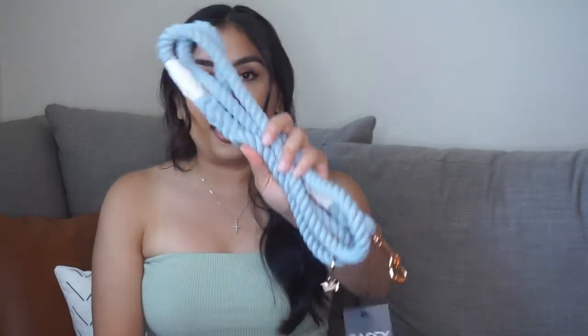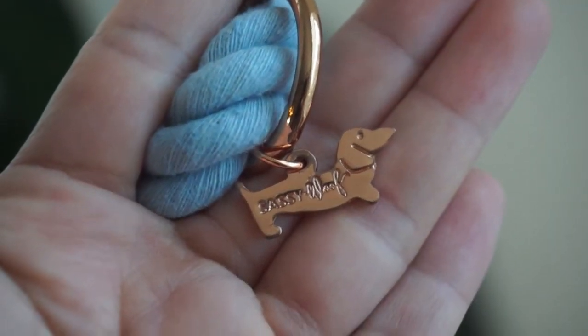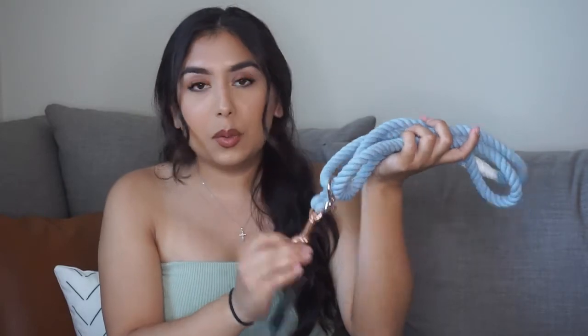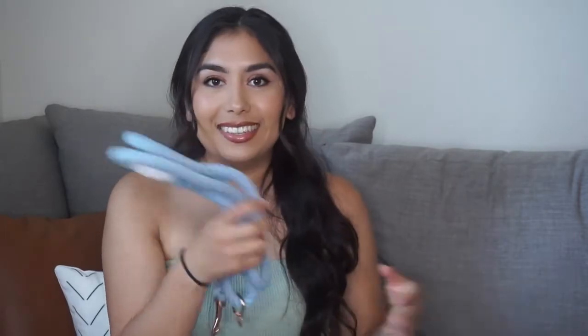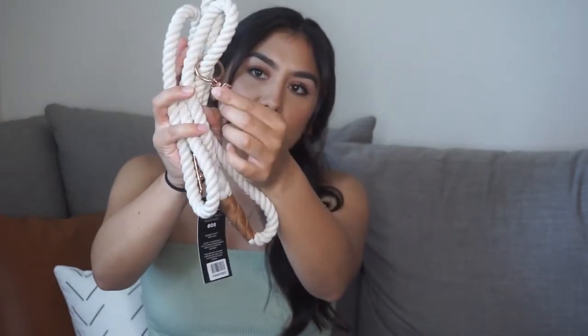Last but not least, we have these gorgeous rope leashes. If you saw my haul video, you saw that I bought one off of Amazon in a dark brown color, and I just love rope leashes. They actually sent me two rope leashes. I have this one in a light blue color — it has their little iconic Sassy Woof charm with a gold accent to it, so I think it's super pretty. I can't wait to match it with the harnesses. I also got this rope in a natural shade, which also has a little Sassy Woof charm, and I think it's just going to go with everything.